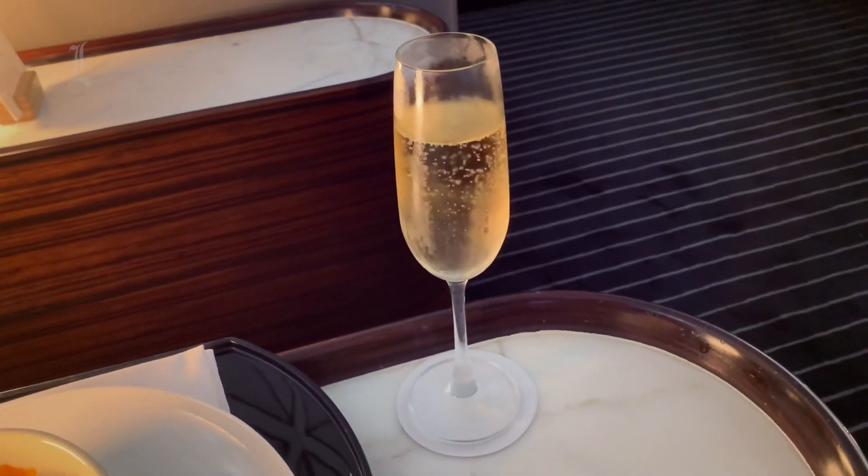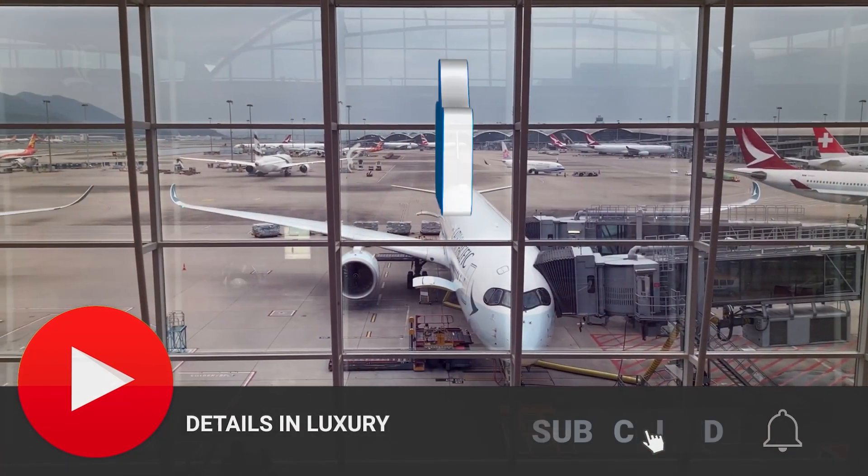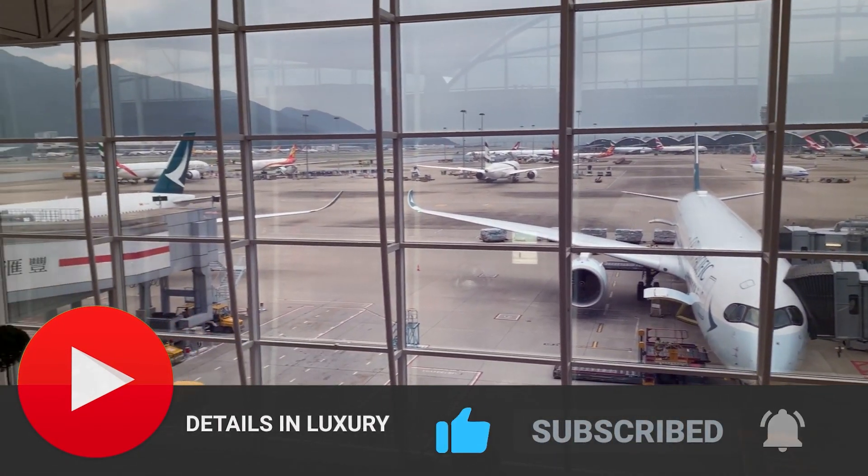So that is our list, and we appreciate everyone for tuning in. Make sure to hit the like button, subscribe, and turn on your notifications. Thank you for watching, and we'll see you in the next video.